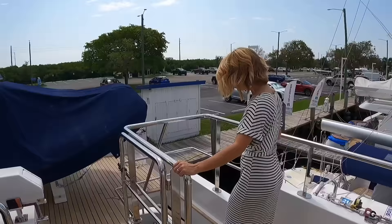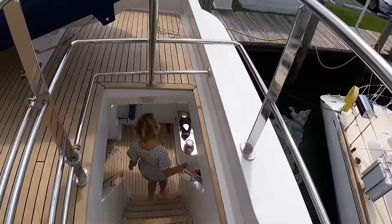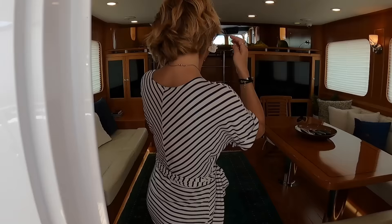Let's check out the interior. Like, 65 feet — this seems a lot larger than 65. It's a lot of volume for the size. Got the serious watertight weather doors here. Come on in.